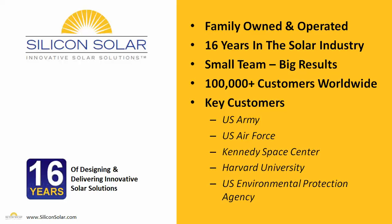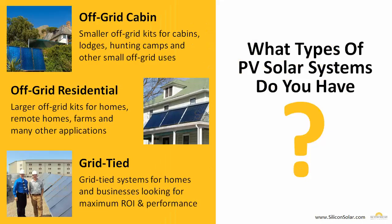If you're looking for a solar team to make sure you get the right solar solution for your needs and budget, Silicon Solar is definitely the choice for you. We have three main types of complete PV systems available. We have smaller off-grid cabin systems, and those are for cabins, lodges, hunting camps, and other small off-grid applications.